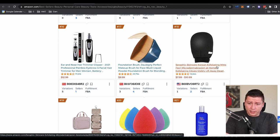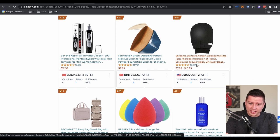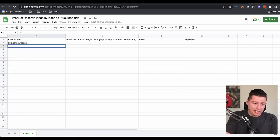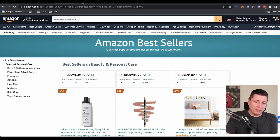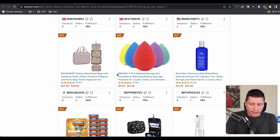Skincare — Korean exfoliating mitts. Okay, that's interesting. Exfoliating mitts — I'm going to write that one down just to take a look at it. I don't know if that's something I'm going to want to get too deep into — sounds kind of gimmicky, sounds like a trend — but might as well take a look as we're going through things.